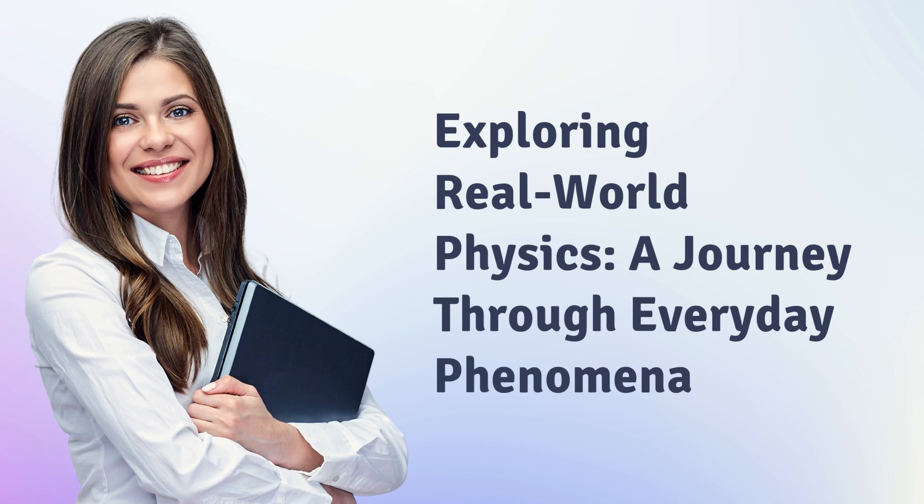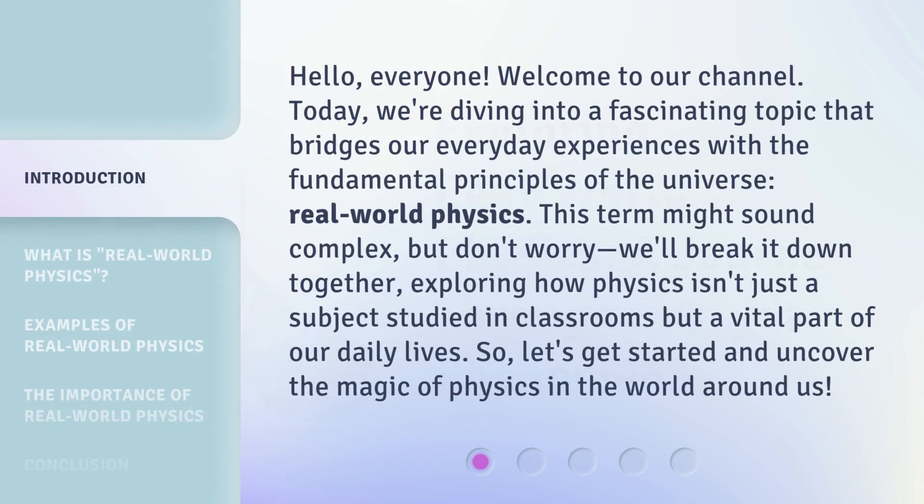Exploring Real-World Physics: A Journey Through Everyday Phenomena. Hello, everyone. Welcome to our channel. Today, we're diving into a fascinating topic that bridges our everyday experiences with the fundamental principles of the universe — real-world physics.